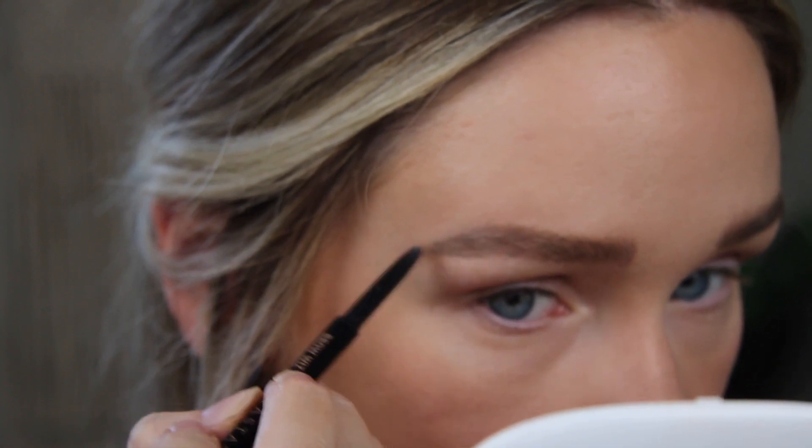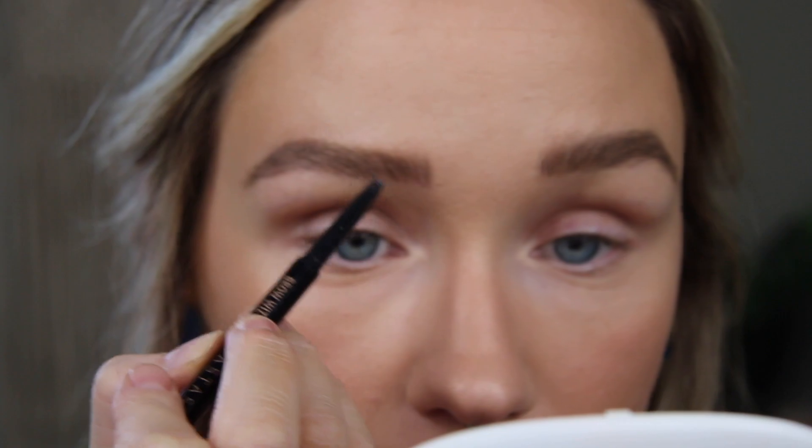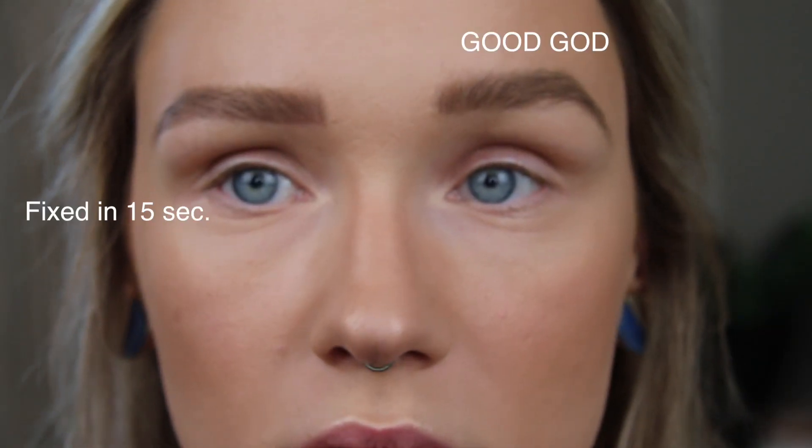I'm going to use my Anastasia to fix this. Alright guys, the eyebrows are on. They look so intense because of that other product in them — I didn't wipe it off, but it's fine, it's a look today. We have really intense eyebrows. I love a strong brow — I'm kind of into it.